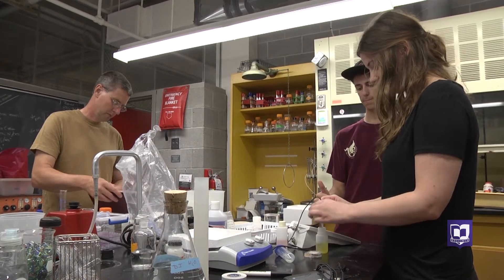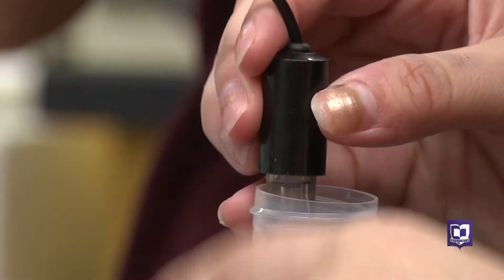Jessica Pinkham and Reed Lang are spending time in the lab perfecting testing methods. This summer they're researching ways to test for different forms of nitrogen and phosphorus, specifically in the soil.